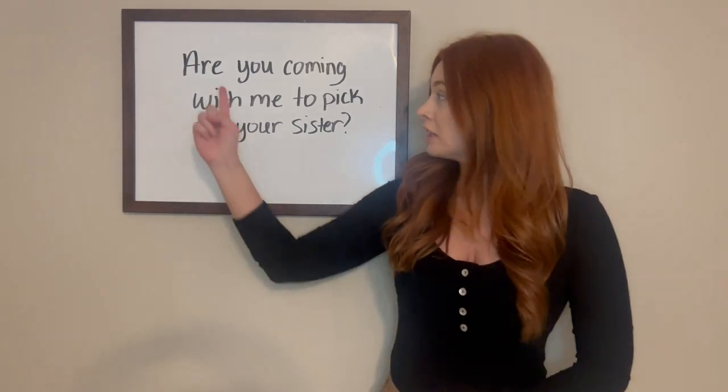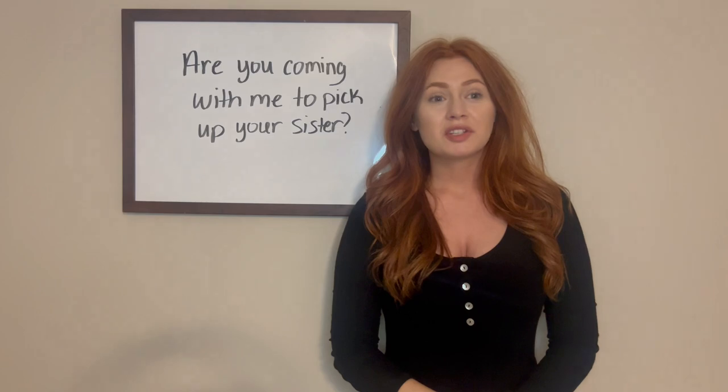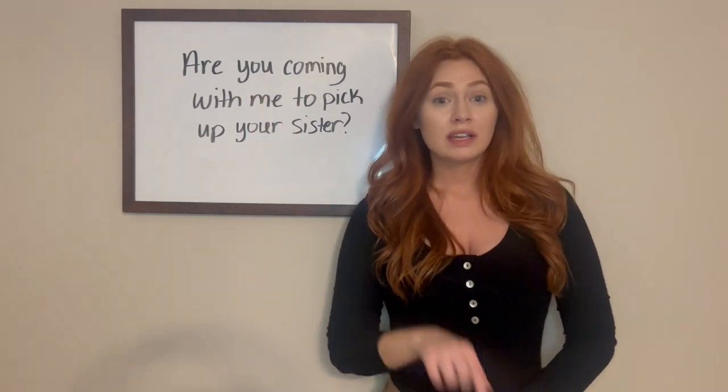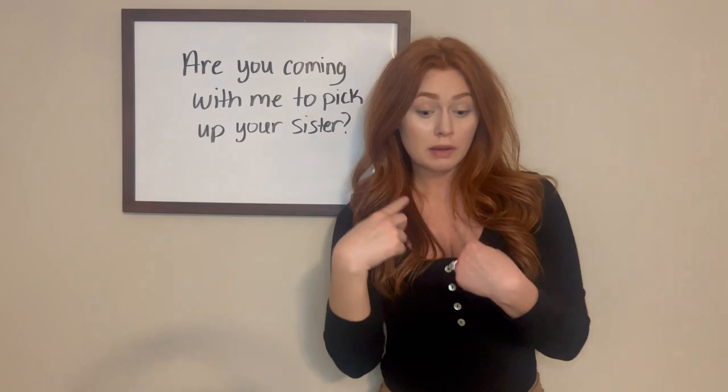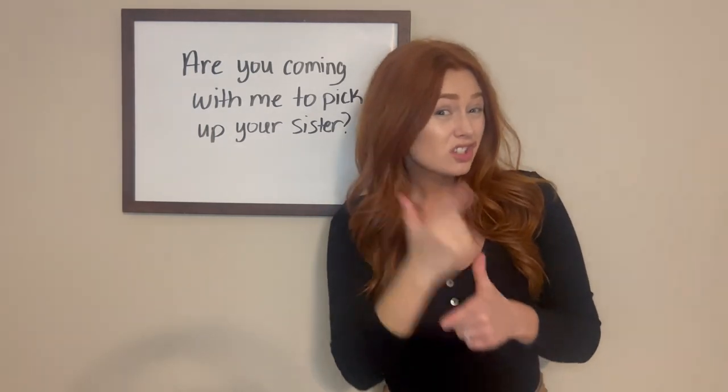For this sentence, we're actually going to be skipping the word 'are.' We don't use that in sign language, so we're just going to jump straight to 'you.' So to sign this, you're going to say: you coming with me to pick up your sister.